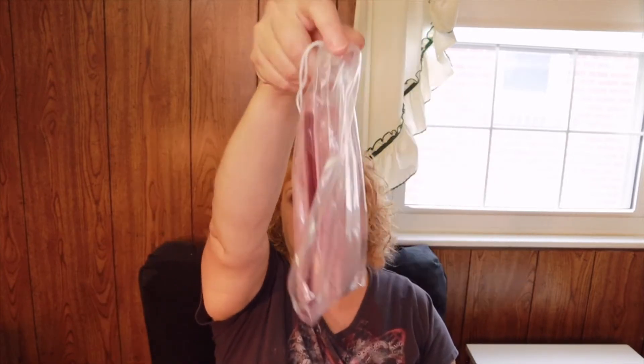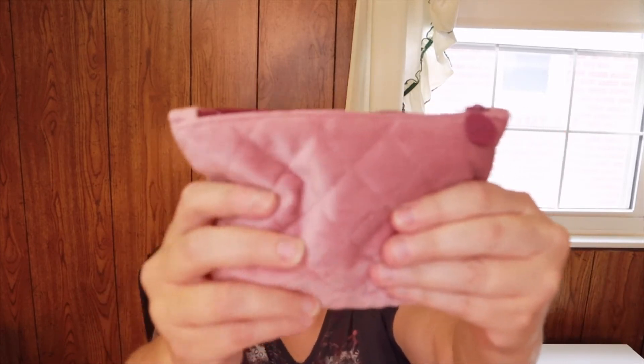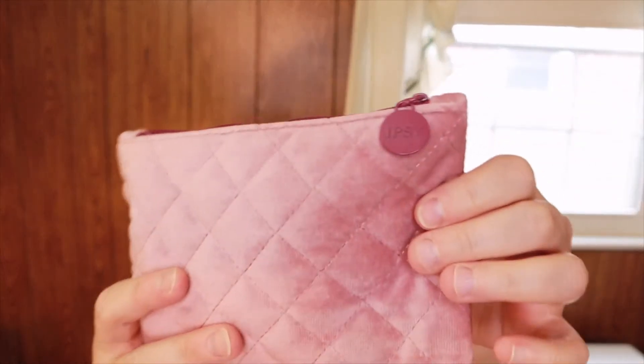So this is what I got this month — it's all in this bag here. First of all, here's the bag itself. It's kind of like a velour or something, really nice, and it just has the Ipsy logo on it.